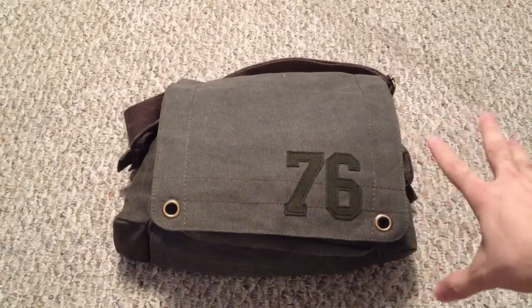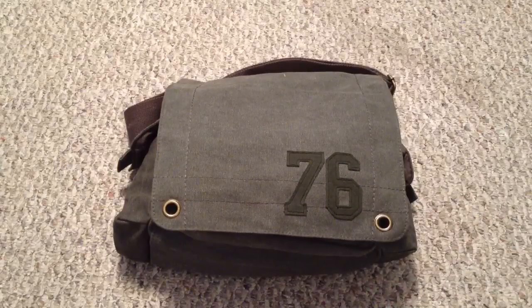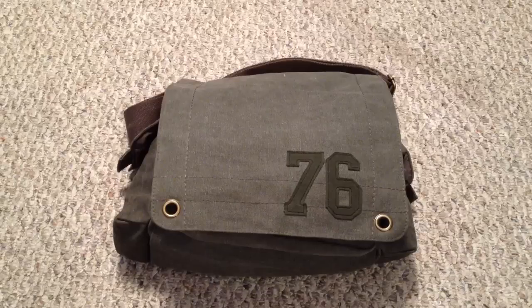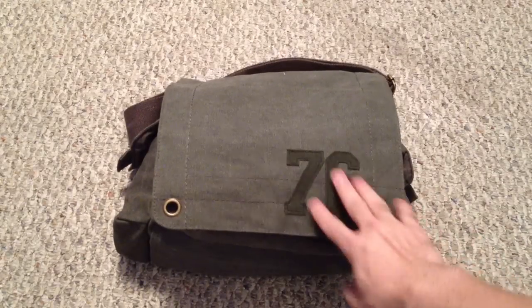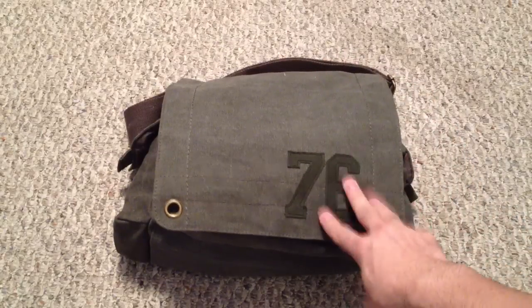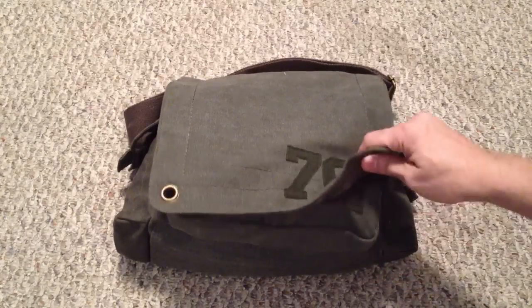As you can see, this is not any type of Maxpedition, Condor, or Blackhawk bag — it's just a bag I found laying around. The chances of this being used regularly are very slim, so I went with something inexpensive that I already had. The stuff in here you don't want to use on a regular basis; you want it ready in case you need it. If I need a flashlight for everyday use I'll grab the one from my night table — this bag stays set for that particular type of situation.